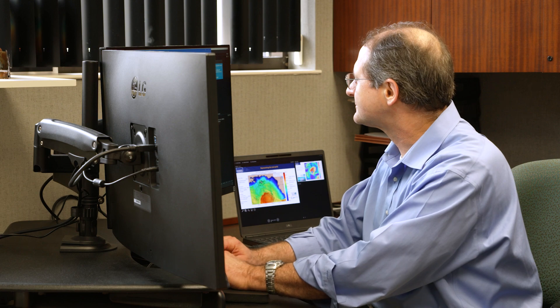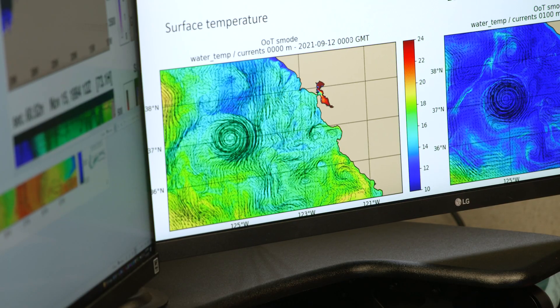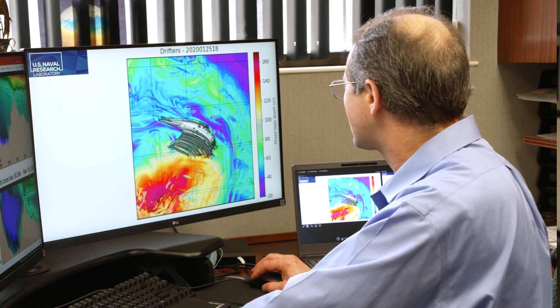Our job is to understand the ocean physics — everything from ocean circulation, temperature, salinity structure, the waves on the surface of the ocean, and the ice caps — to build systems that can predict what those properties are going to be in the coming week up to several weeks. We develop those into systems that people run operationally and then provide everyone on ships the information for their safety.